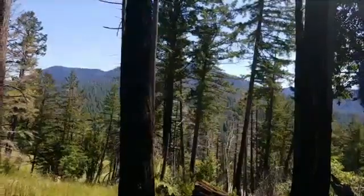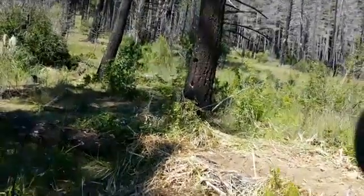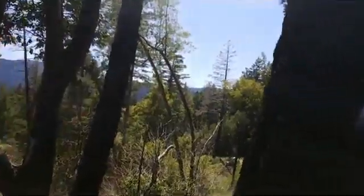Dead trees — California Fish and Wildlife actually calls them 'wildlife trees' — provide some really important habitat features for wildlife. Here's a snag: a snag is a standing dead tree. Standing dead trees are really cool because they sometimes provide even more habitat features than they did when they were alive. That's right — sometimes trees are better for wildlife when they're dead.